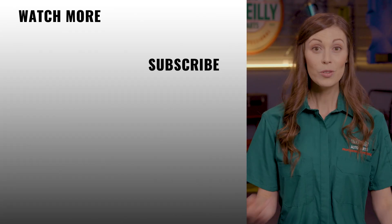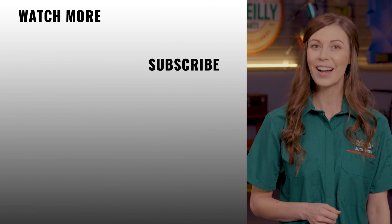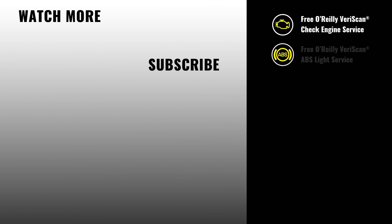We hope this video has been helpful, but if you still have questions, we'd love for you to stop by a store, OReillyAuto.com, or contact us on social media. We'll see you again soon.